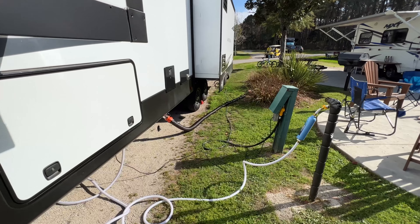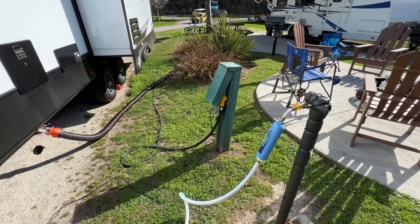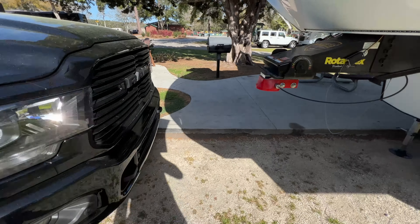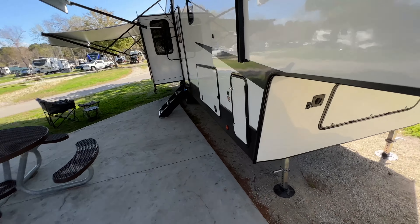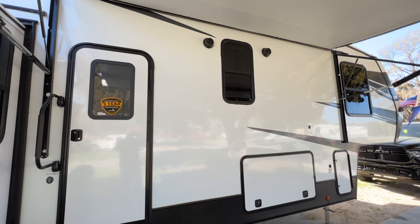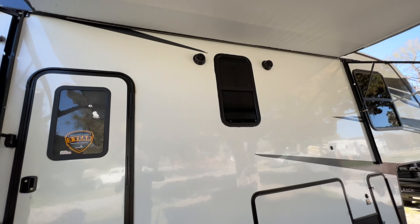Every campsite doesn't have a full hookup. A full hookup is when you have water, electricity, and sewer. Some will just have electricity and water; some just electricity. But you should be able to camp without all three, because I have a 50 gallon water tank on board that gives me the ability to store water, and I have a pump that will pump water — all I need is electricity.